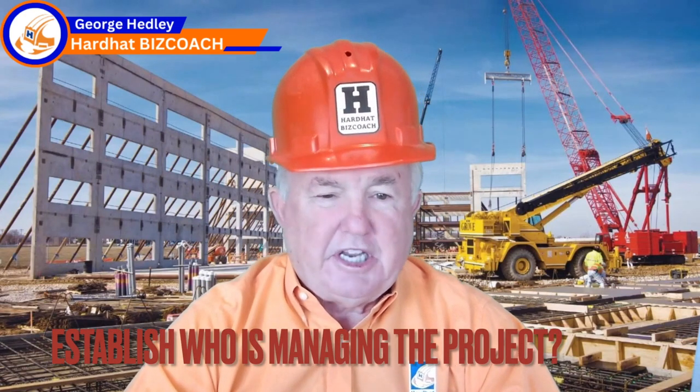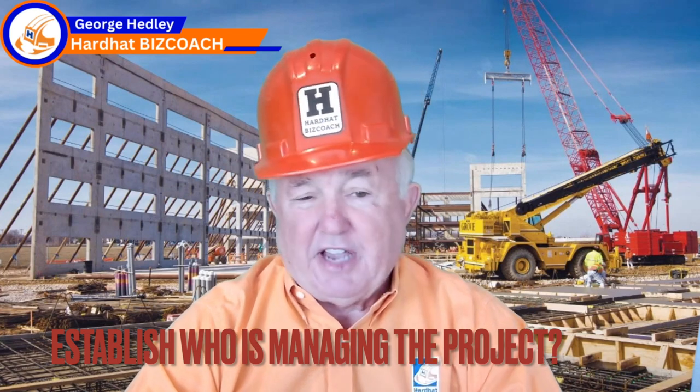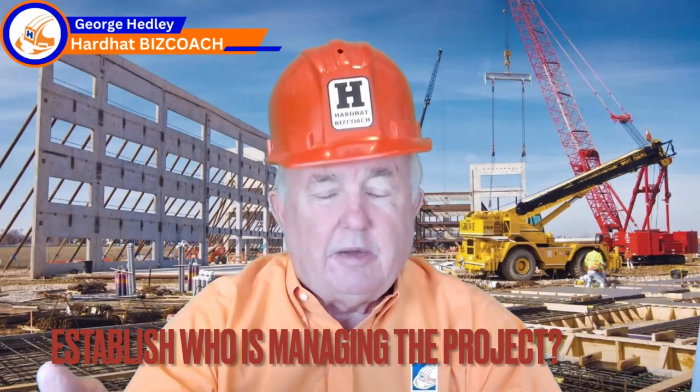Take a job like the one I'm on today out in the field — one of our concrete tilt-up jobs. It takes a while to do a good job walk out here. You've got a small little remodel, you can probably do it in 10 minutes. But I want to make sure that someone's managing the project. Maybe you've got a foreman, but the foreman and supervisor need someone over them making sure they're doing a good job.